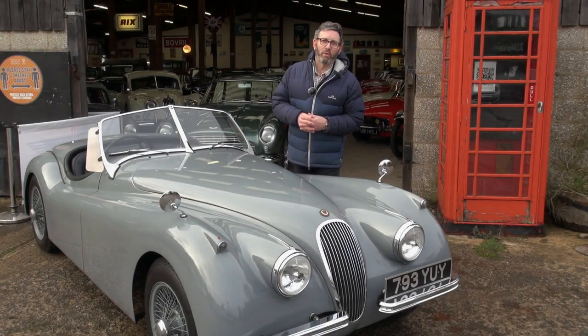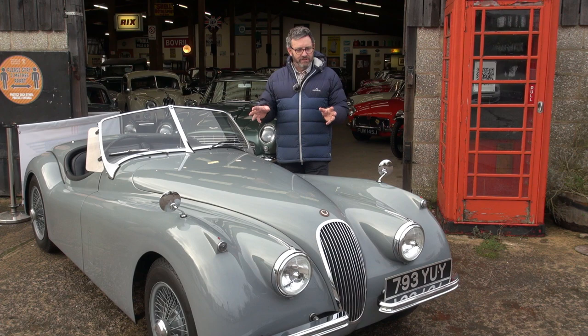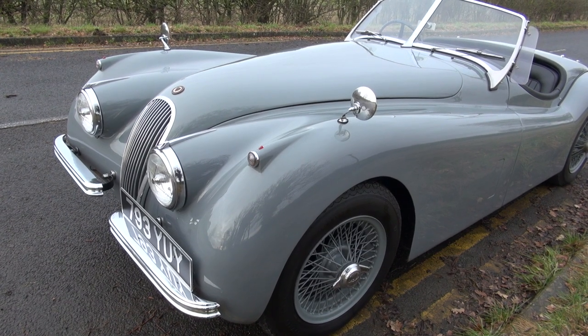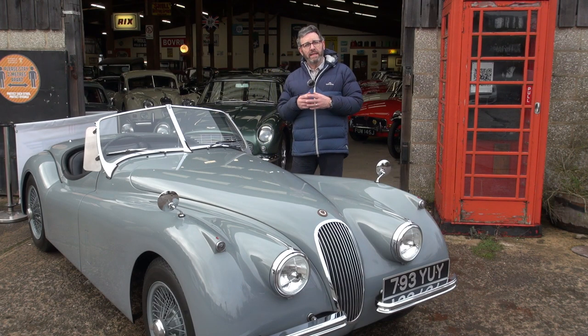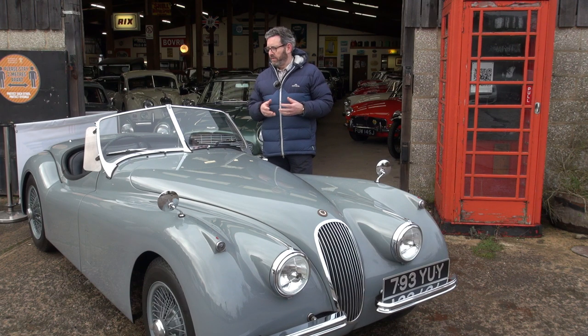Hello and welcome back to Classic and Sports Car Centre at West Napton near Moulton, and to today's video, which is about a 1954 Jaguar XK120 Roadster. I'm going to describe the car in some detail and I'm also going to take it out on a road test so that I can share the experience of it with you.